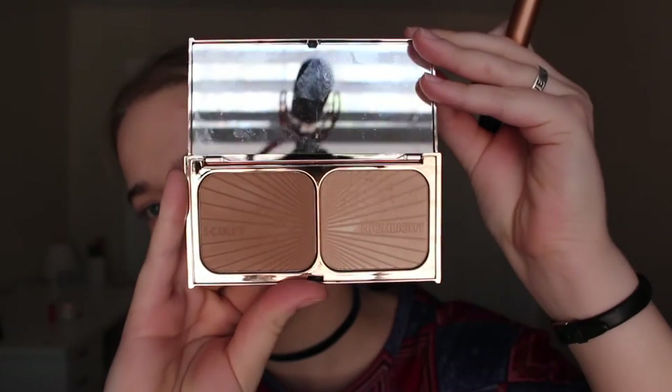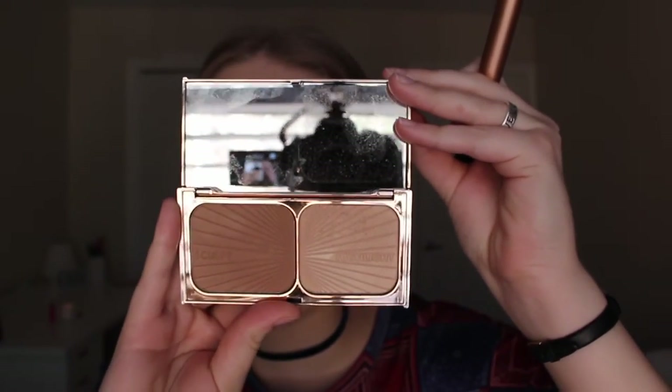So next to lightly contour, I'm going to take the Charlotte Tilbury Film Star Bronze and Glow on the Sculpt side, with a Real Techniques Contour Brush, and just lightly contour my face.